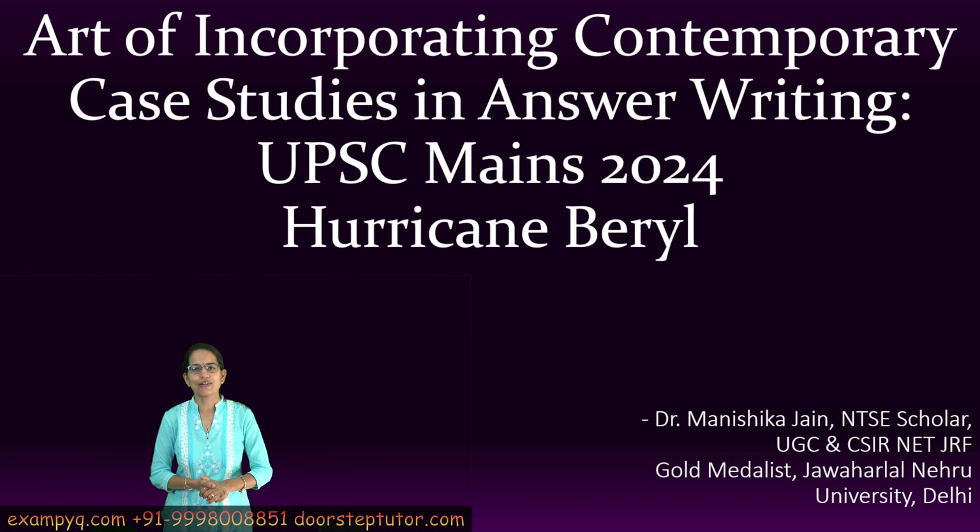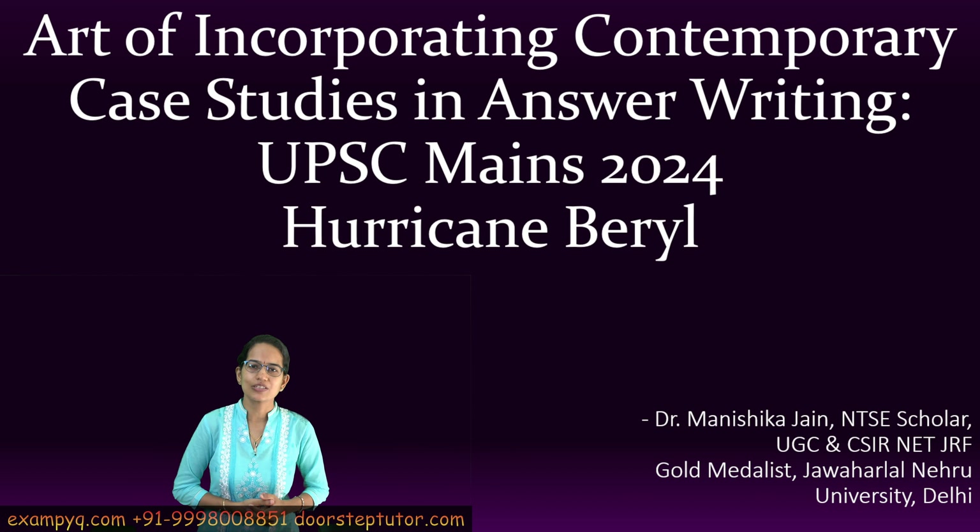Stay tuned for more updates from our side, and if you have any questions or queries, follow below and do join.